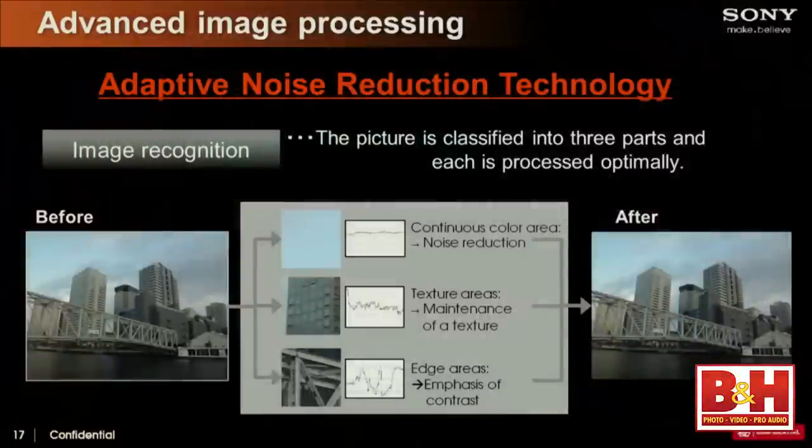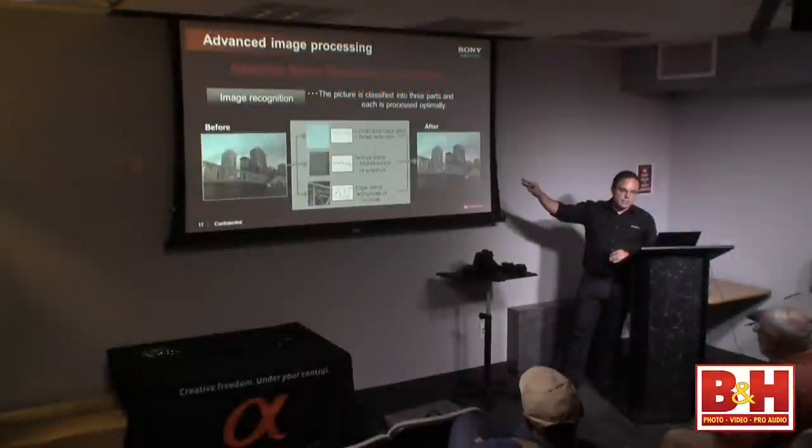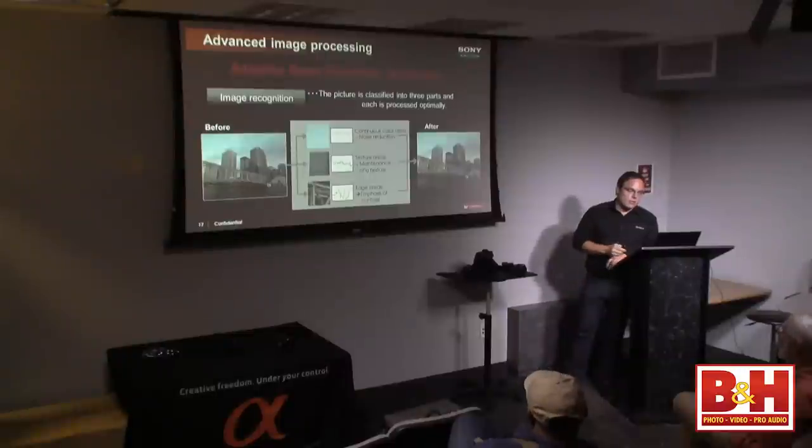Another thing we did with this camera is adaptive noise reduction. Instead of universal noise reduction applied across the entire scene, we separate it into three different sections: continuous color areas like skies, texture areas like you see on a building, and edges with very fine detail. We can separate images into 126,000 different zones and process every single pixel separately on every image instantaneously. You can shoot JPEG at three to three-and-a-half frames per second continuously and the camera keeps up with the noise reduction at the same time.